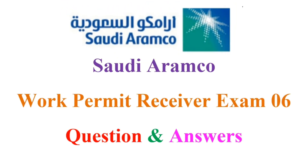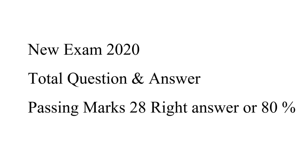Saudi Aramco Work Permit Receiver Exam 06. Question and Answers. New Exam 2020. Total Question and Answer. Passing Marks: 28 right answers or 80%.